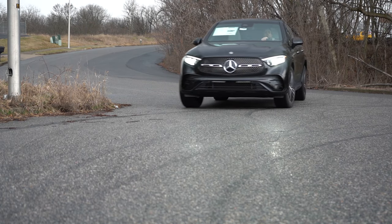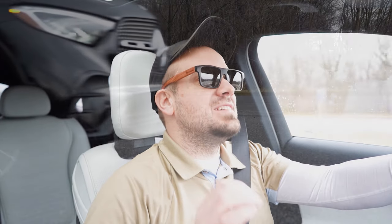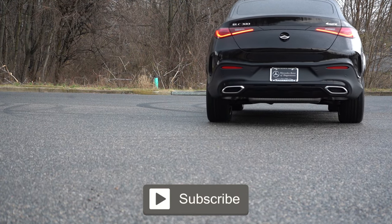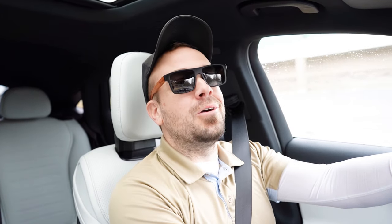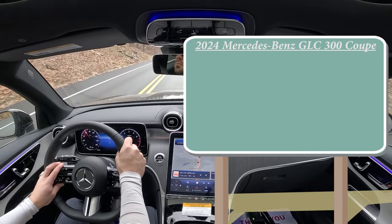This thing is actually bigger than the 2023 GLC Coupe. In this video, we will be testing out and going over everything about this one — from acceleration to braking, steering feel, ride quality, sound system, exhaust clip, all that fun stuff. So having said all of that, let's go ahead and jump right into it. As always, let's start with pricing.